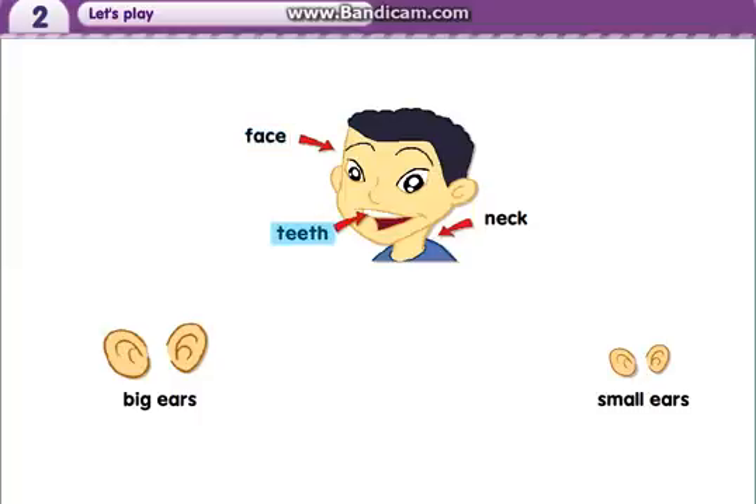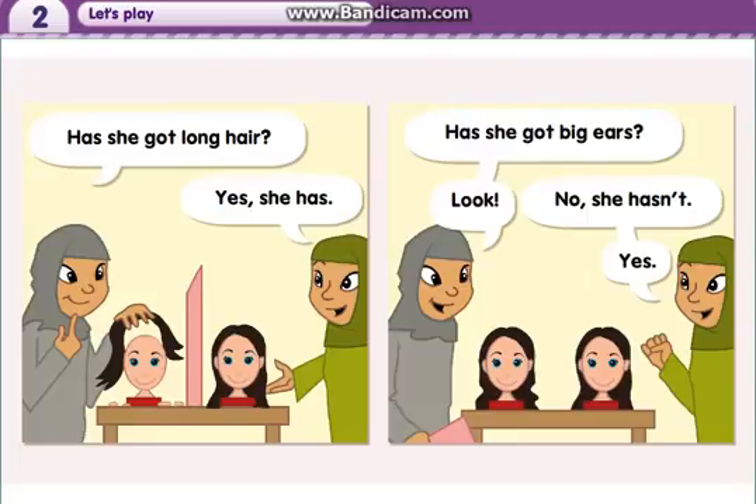Teeth. Neck. Big ears. Small ears. Has she got long hair? Yes, she has. Has she got big ears? No, she hasn't.